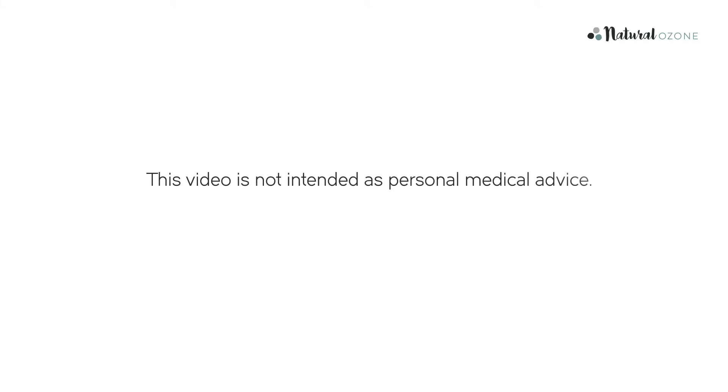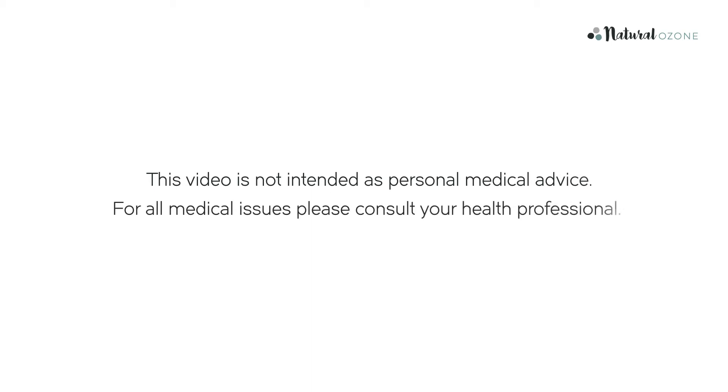Welcome to the Natural Ozone YouTube channel. My name is Simon Thomas, Product Manager for Natural Ozone, a family-run Kiwi company dedicated to helping you harness the myriad benefits of ozone. Please note this video is not intended as personal medical advice. For all medical issues please consult your health professional.